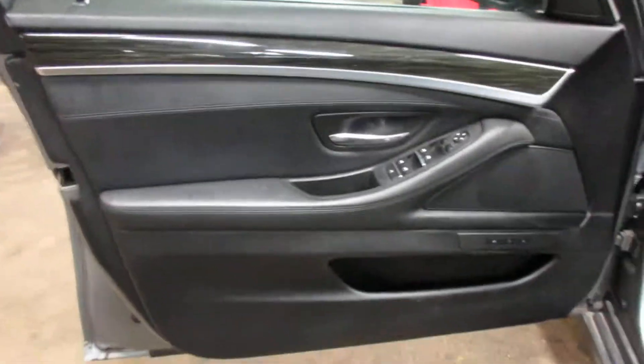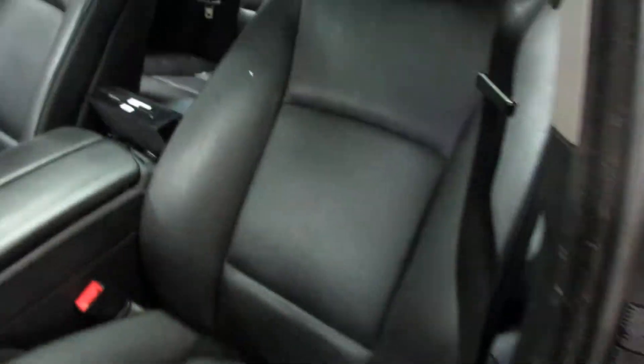Let me take you around to the interior here. This vehicle is equipped with a sunroof. It has a black leather interior. Very nice seats in this vehicle as you can see.